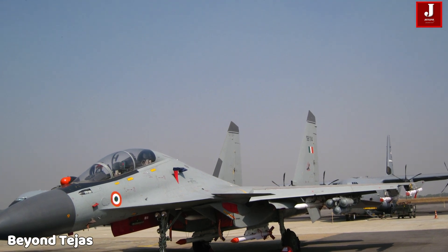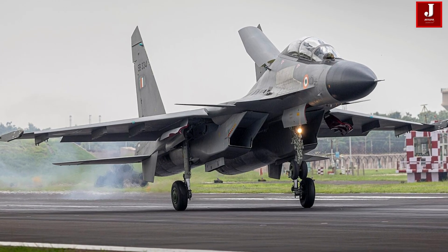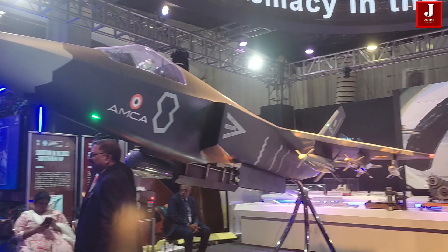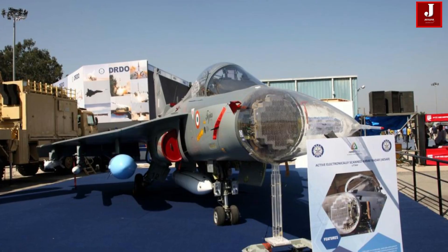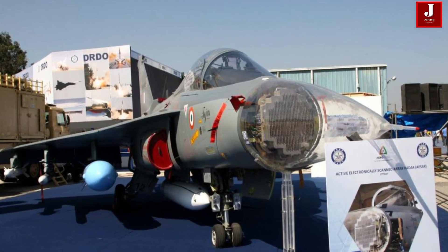Beyond Tejas, the Uttam radar family has broader applications, including an airborne derivative planned for the Sukhoi-30MKI upgrade program, and an evolved variant intended for the Advanced Medium Combat Aircraft, India's future stealth fighter.